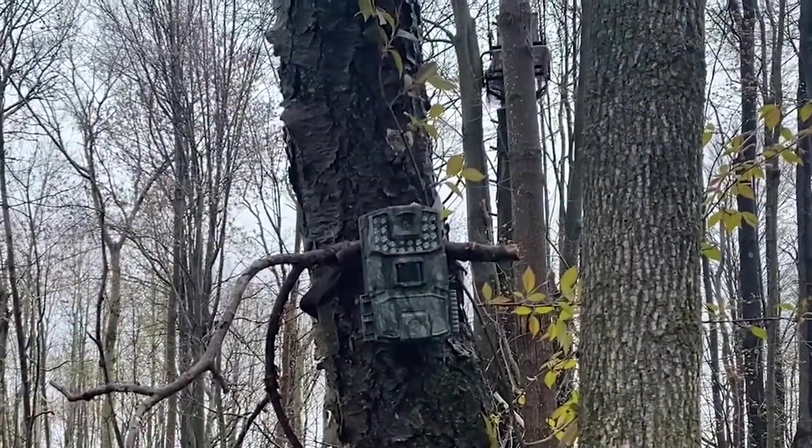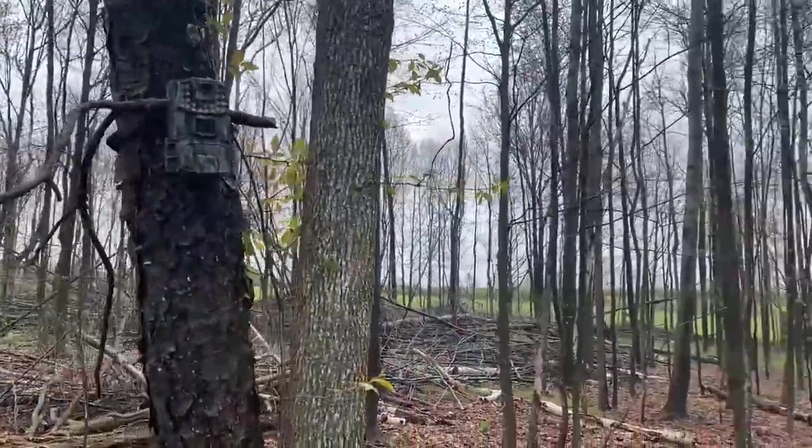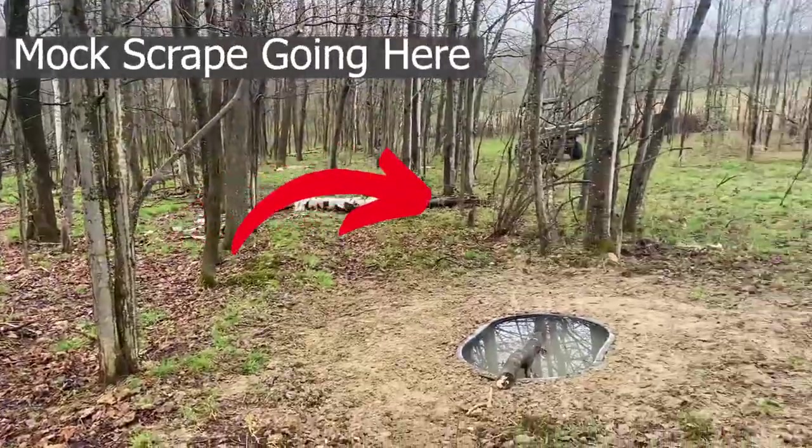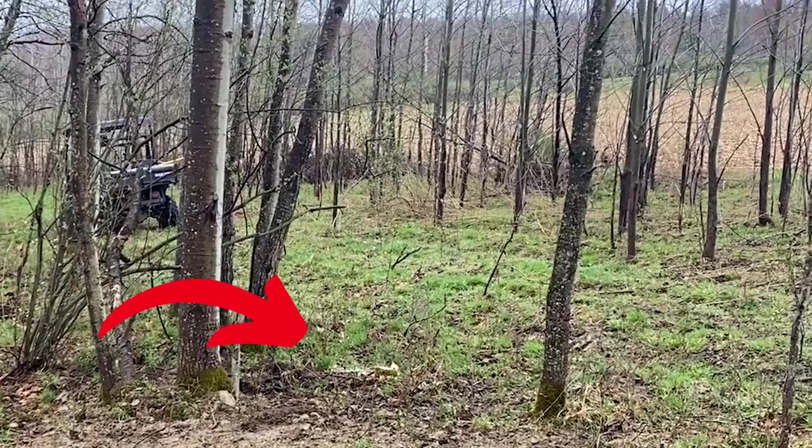I also like to put up a grapevine mock scrape and a trail camera near the water hole, positioned so the camera covers both the mock scrape and the water hole. It's amazing how many mature bucks show up on that camera that I never see on any of my other trail cams. Many of them come in and hit the water hole and then the mock scrape, or vice versa, giving me a much better inventory of what deer are out there.